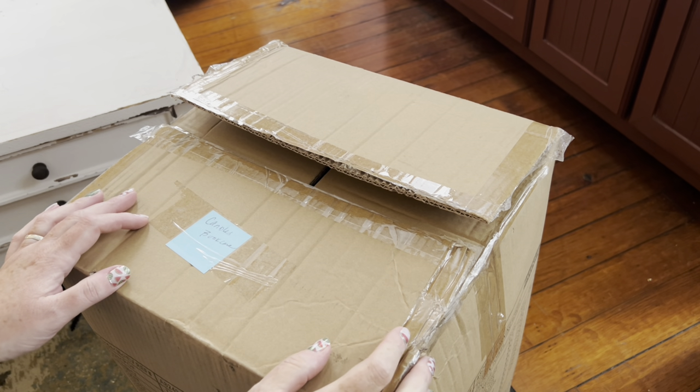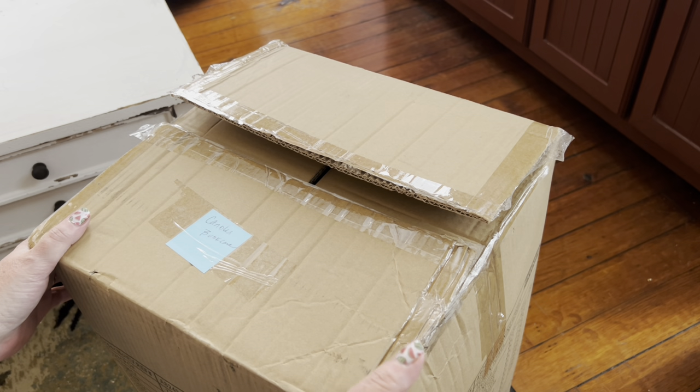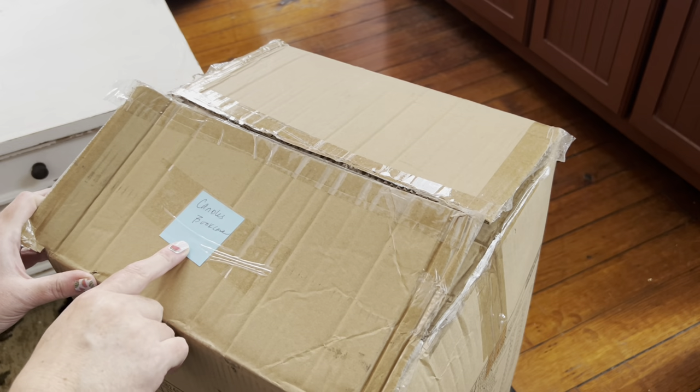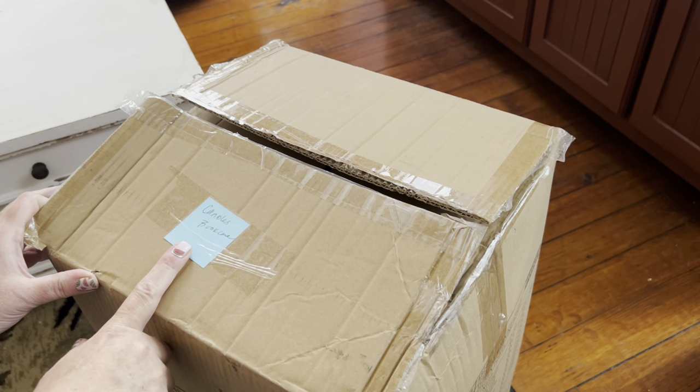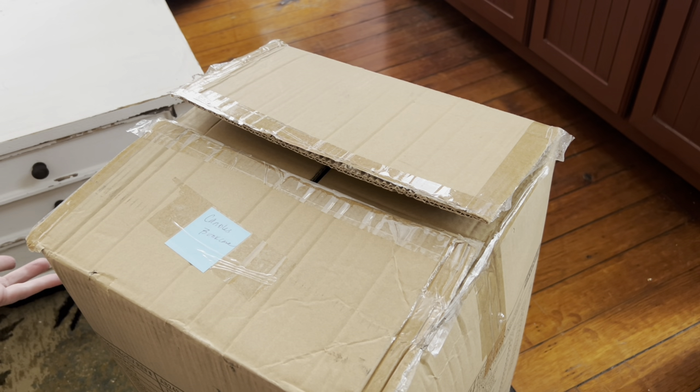Hey everyone, it's Gretchen here — Cat and Paul. So I'm still unpacking stuff from the move, and I came across a box that says 'candles' out of the bookcase. I figure we'll start our September burning melt right here.